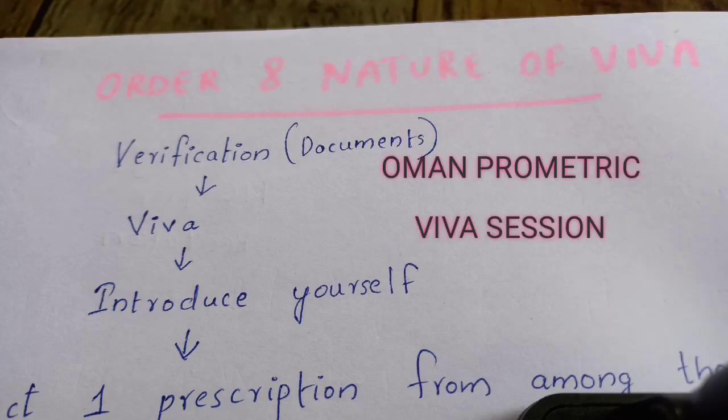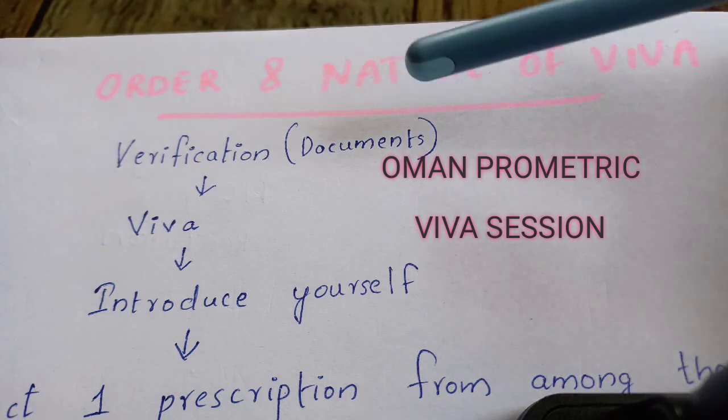Some of you have asked about the VIVA exam after the Oman Prometric examination, so we'll discuss the VIVA session in this video.